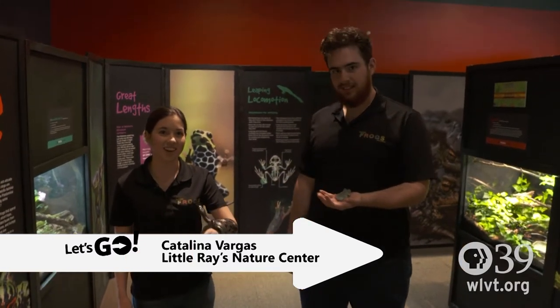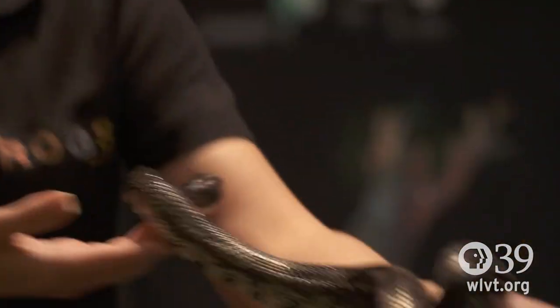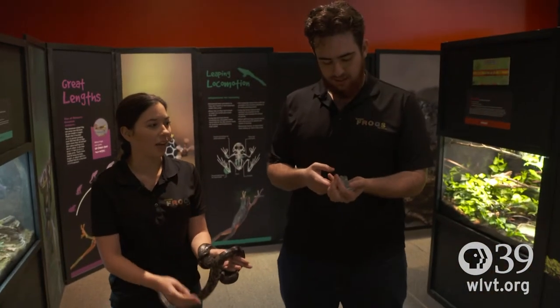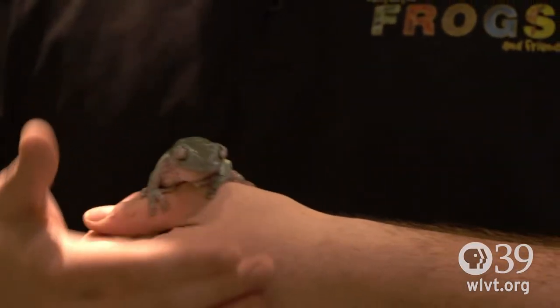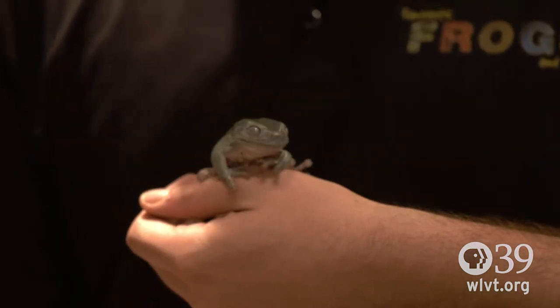Hi, I'm Catalina with the Frogs and Friends exhibit at the Da Vinci Science Center, and I'm here with my colleague Jordan. I am holding a gray rat snake, which is one of our friends that we get to interact with and learn about. My colleague Jordan is holding a white tree frog — he's a cute little guy, very adaptable. His feet work like suction cups to stick to glass and other surfaces, and they can hold a lot of weight.